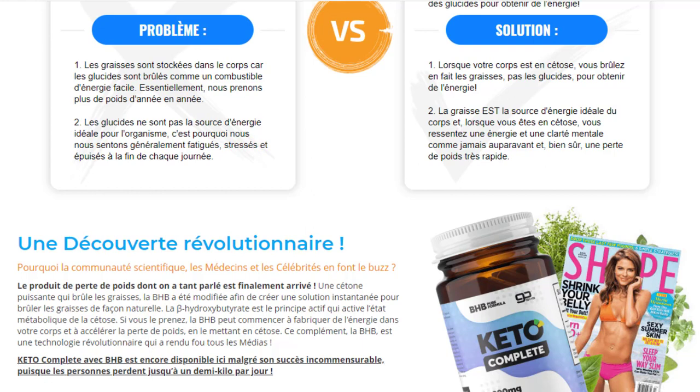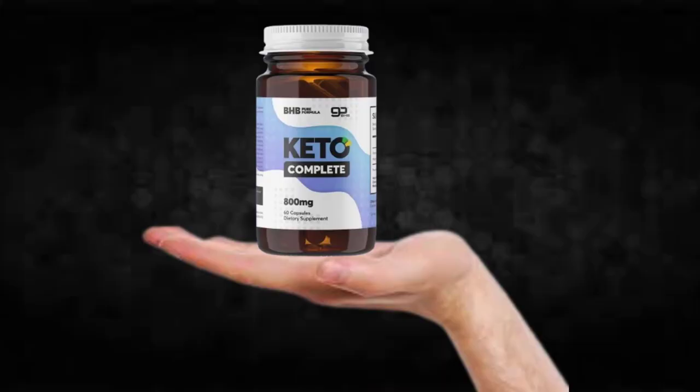Also, for Keto Complete to work, you need to take the treatment seriously. You need to take it every single day — one capsule before breakfast and one after dinner — or else you won't see great results and you'll actually get a little frustrated.